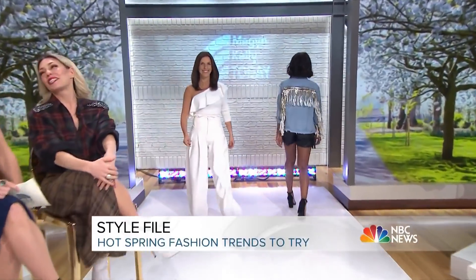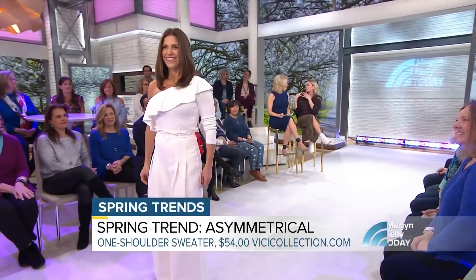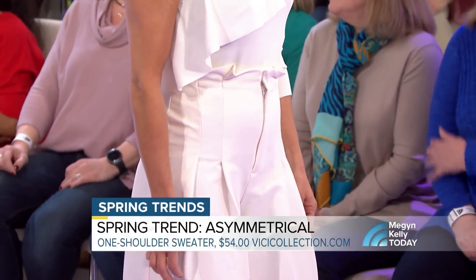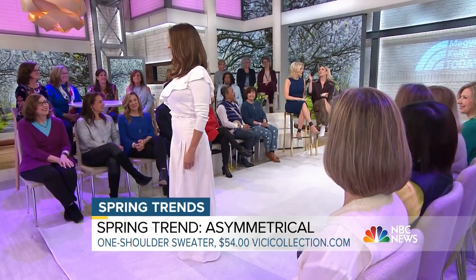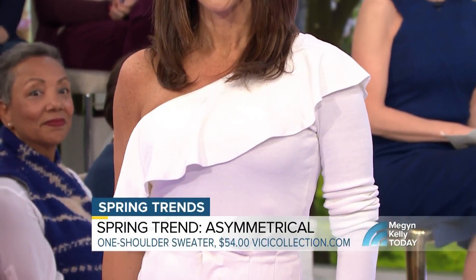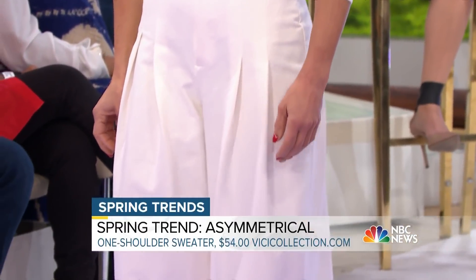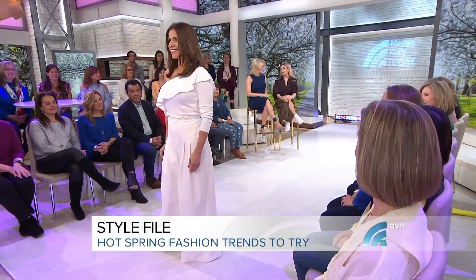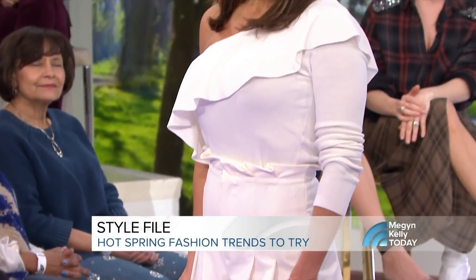Next up is Stephanie, wearing the asymmetrical trend. Last season was all about the cold shoulder, but this season is all about the asymmetrical look. You can still wear the cold shoulder style, but this is the more updated way to do it. This top is from Vici Collection — it really accentuates your figure. Most women feel okay about showing off their shoulders. The high-waisted pants balance out the whole look, and a monochromatic style lengthens and elongates the frame.